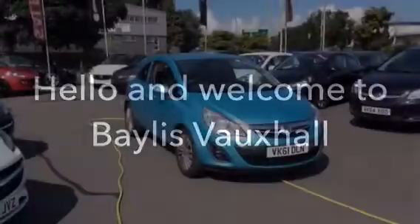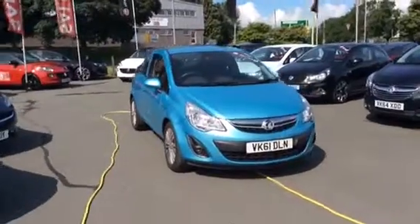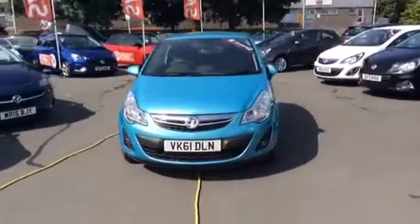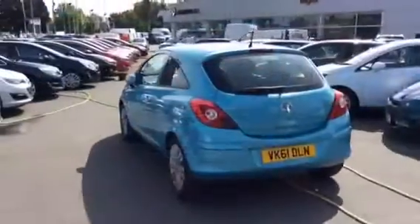Hello and welcome to Bayless Vauxhall Gloucester. Today we will be looking around this Vauxhall Corsa Excite 1.2 finished in Oriental Blue.